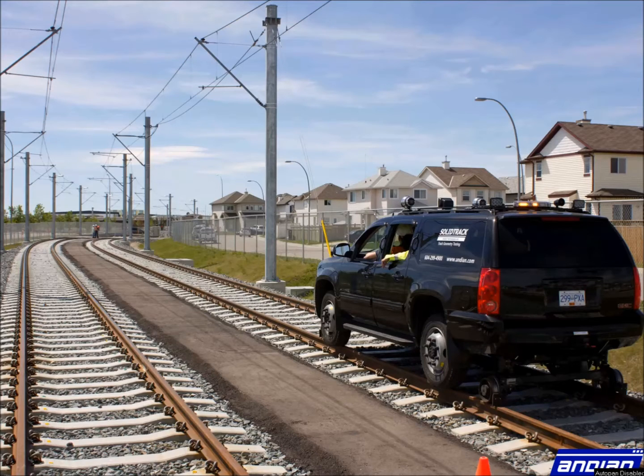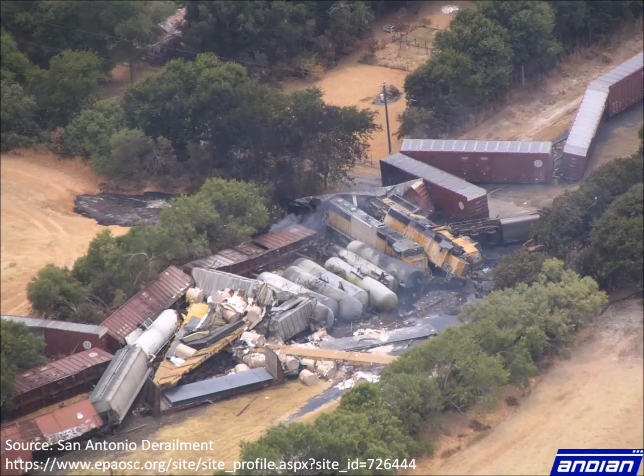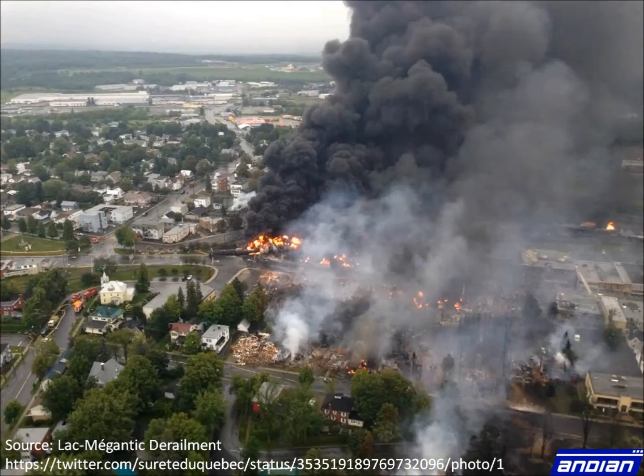This video is made by Andean Technologies and presents the use of high rail systems for track geometry inspections. Derailments — they are a railroad's worst nightmare. Each derailment costs a railroad thousands to millions of dollars in downtime, cleanup, and repair. The environment and public are put at stake when transporting goods.